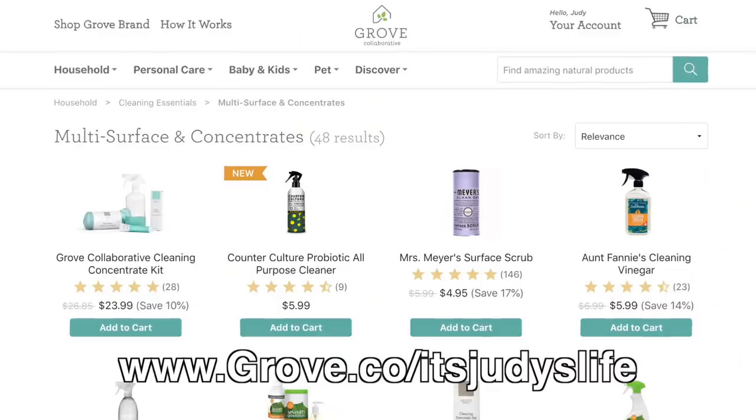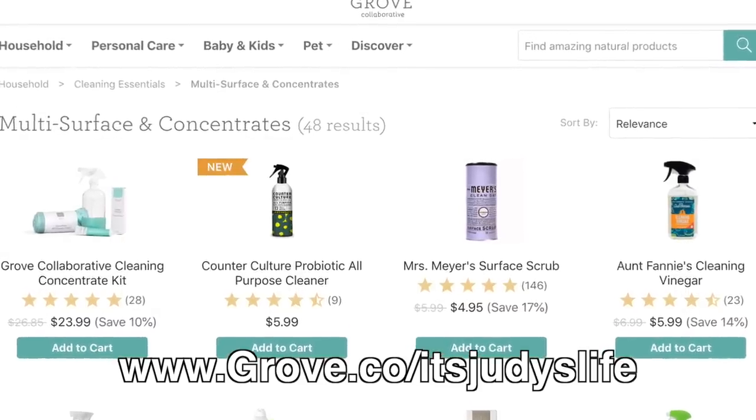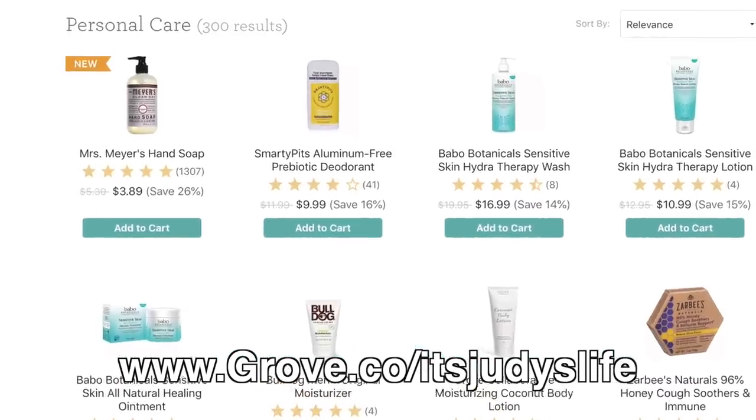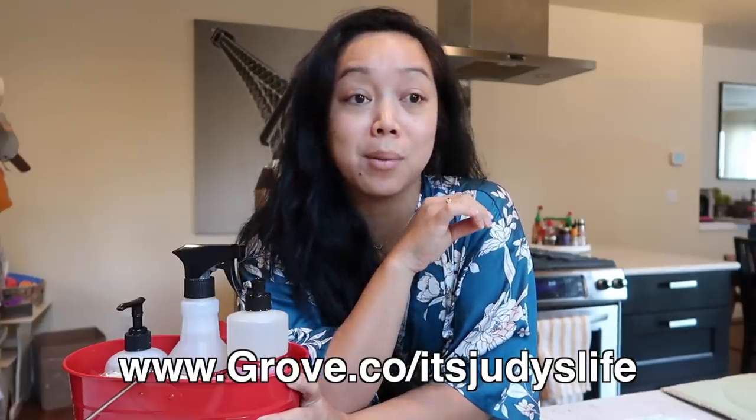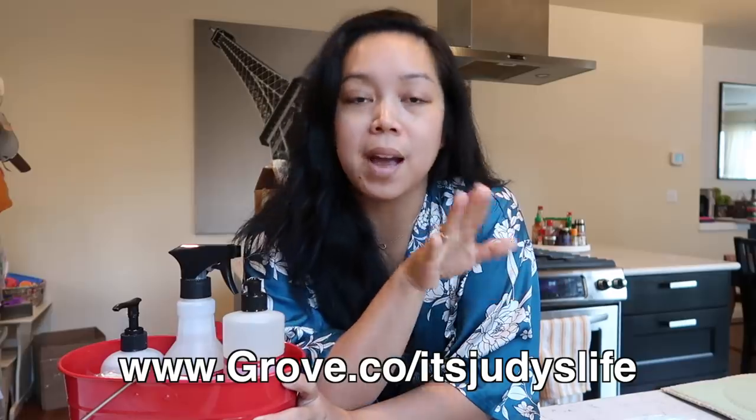Thank you to Grove Collaborative for sponsoring today's vlog. This is a really exciting one, you guys. If you enjoy cleaning, if you feel like it is your therapy, you're going to want to get in on this deal. Grove Collaborative is an online store that sells natural and organic cleaning supplies, and they have personal care items — anything from dish soap to bath bombs, towels, all that and everything in between. And they're all safe for the family.